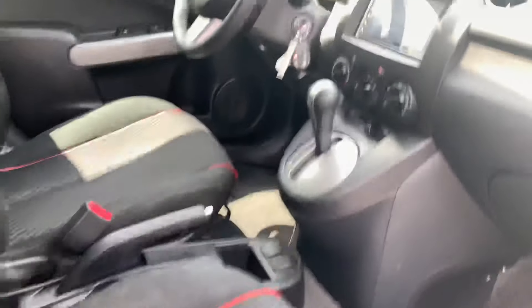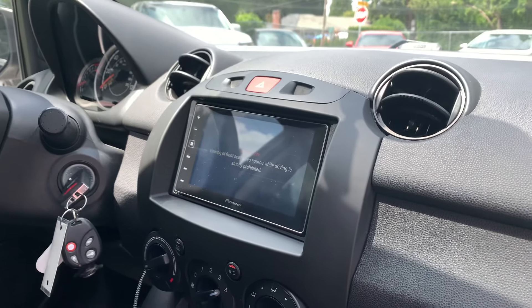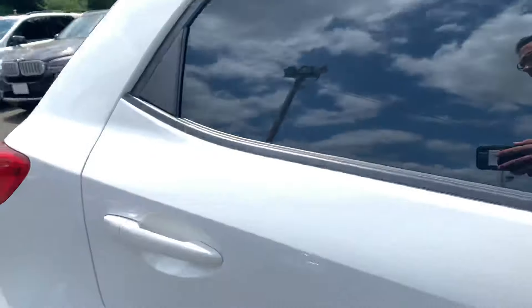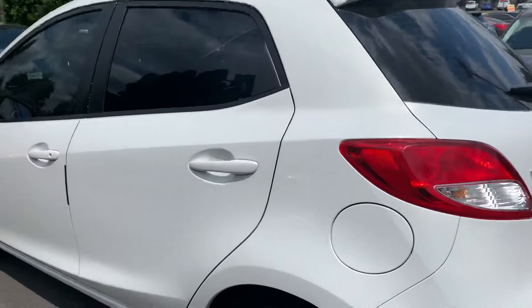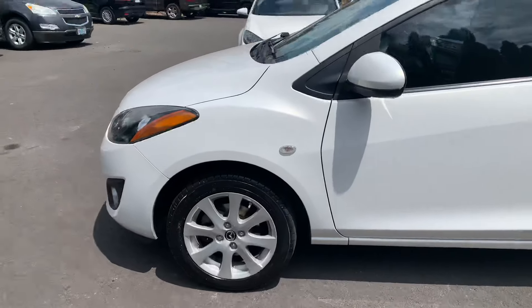They updated the infotainment system so it has a little touchscreen, a backup camera, and that good stuff. Beyond that, it's just a really clean, simple little car. I actually thought it had no flaws on the body until I saw that, but I just wanted to give you a nice realistic view of the car.